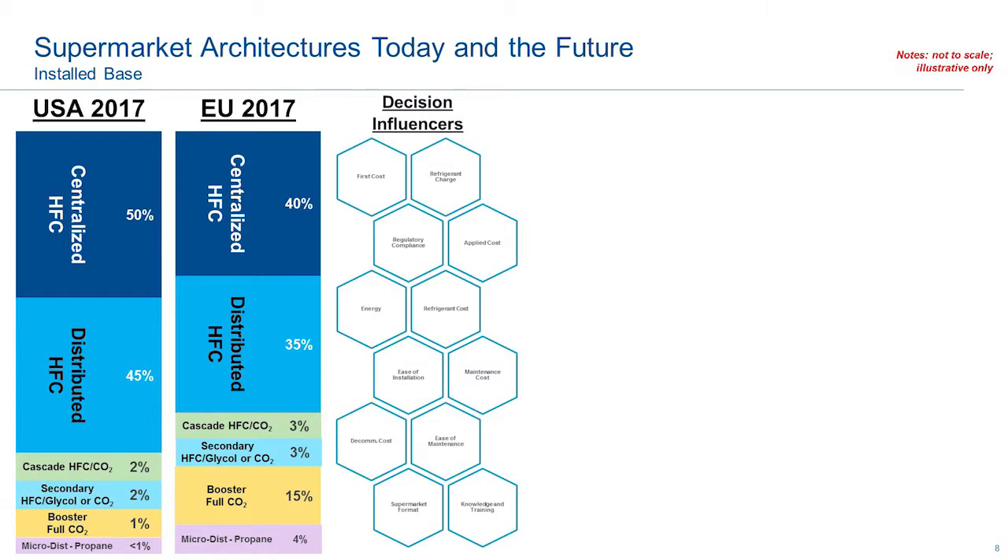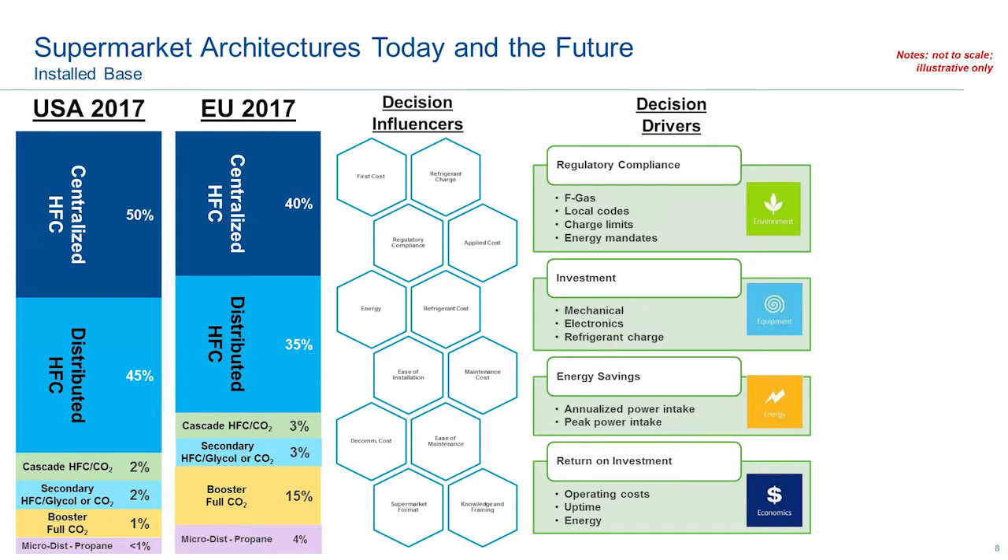There are decision influencers that drive change. If you think about first cost and applied cost, total cost of ownership, the refrigerant cost, and the service cost — these all drive a decision about whether architectures need to change, along with that big forcing mechanism regarding the EPA and F-gas regulations on refrigerants. But ultimately it comes down to what this forum is about: E360. It's about energy, economics, environment, and equipment.